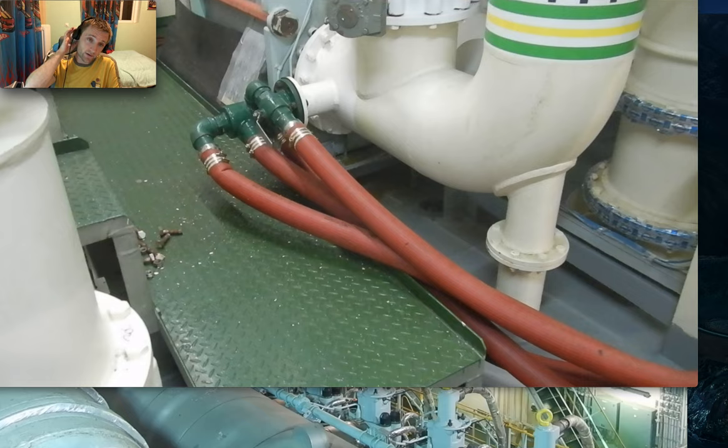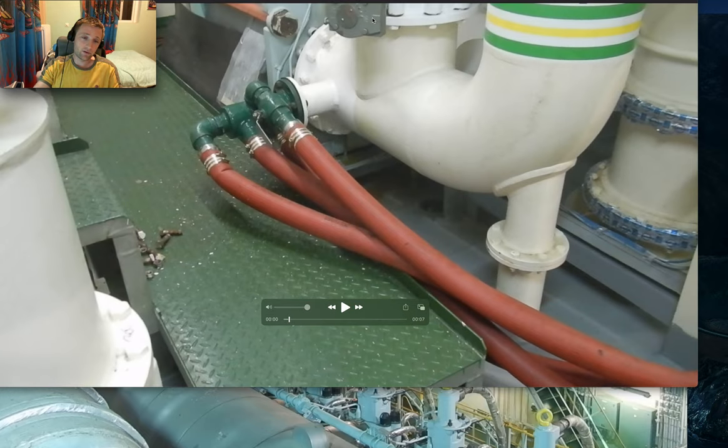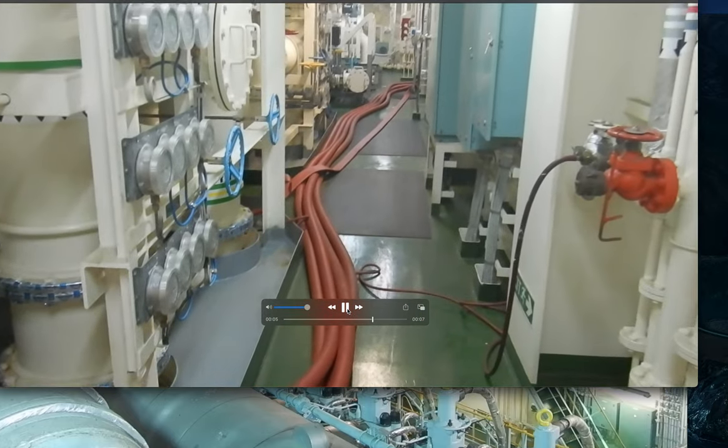For that case, it was not necessary to make a blackout, because we had seawater running for number one central cooler. The seawater was switched to run to number two, we isolated number one, connected this piping, and then set number one back again to operation. The power was still supplied by diesel generator — you can still hear the diesel generators running in this video.